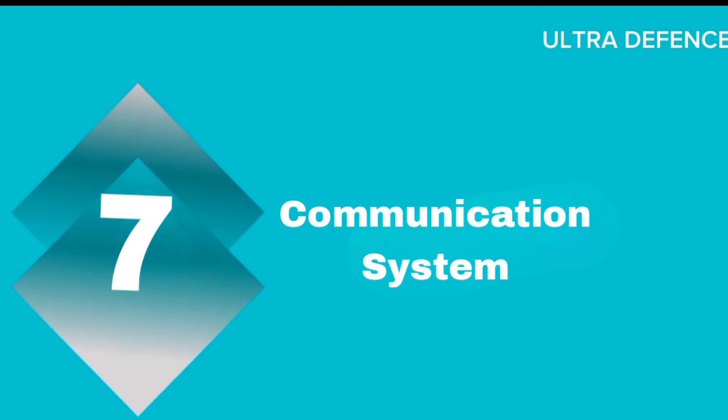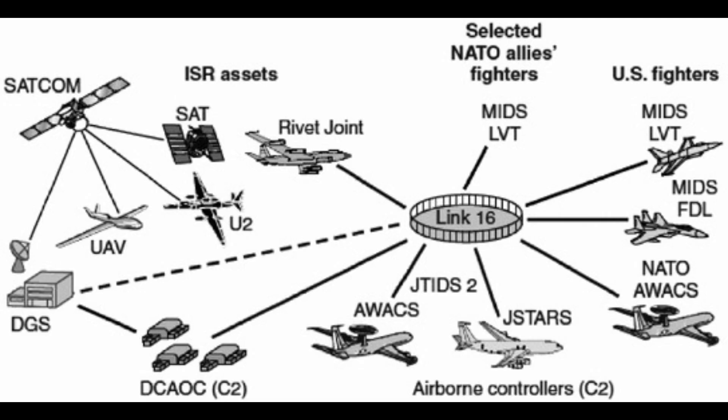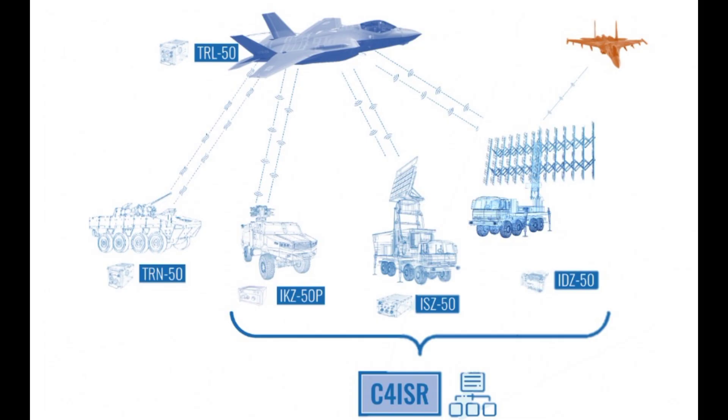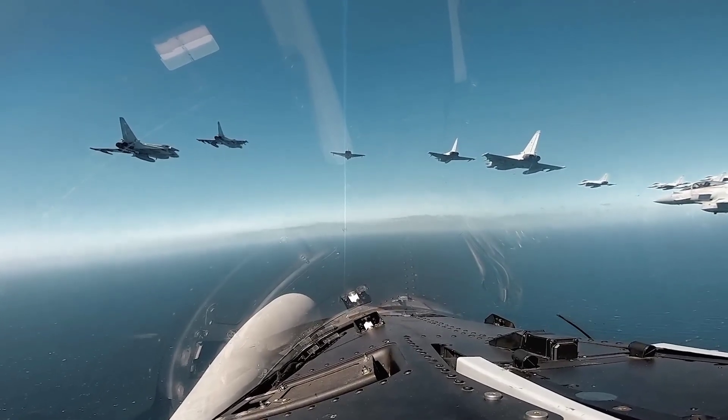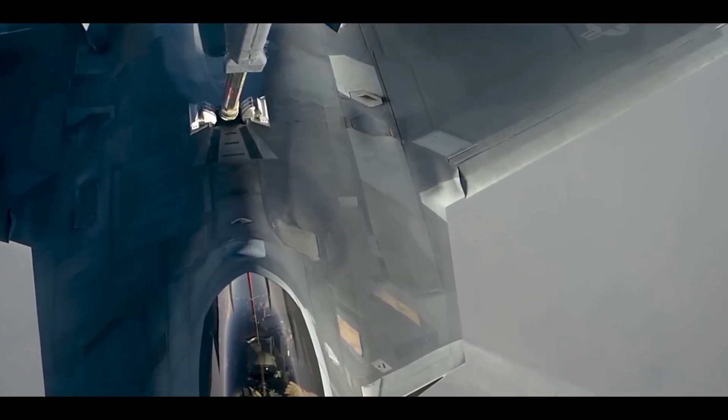Seven: Communication Systems. The F-22A features advanced communication systems, including an intraflight data link, Joint Tactical Information Distribution System (JTIDS), and an Identification Friend or Foe (IFF) system, ensuring superior situational awareness. Similarly, the Typhoon is equipped with cutting-edge communication and data sharing technologies, crucial for modern combat operations and interoperability with allied forces.